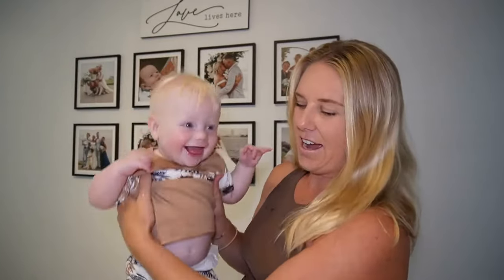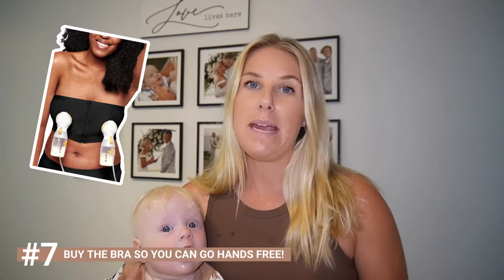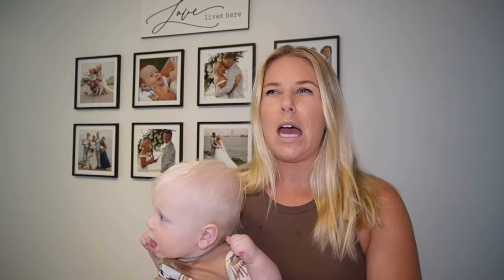Hudson's going to help finish off the baby tips! Tip number six: invest in a good portable breast pump. For the breastfeeding mamas out there this is amazing. And tip number seven — which goes along with tip six — make sure you buy the bra that you can sit the breast pump in so you can go hands-free and walk around the house. I had the Medela one — the battery lasted forever and it was super easy to clean.